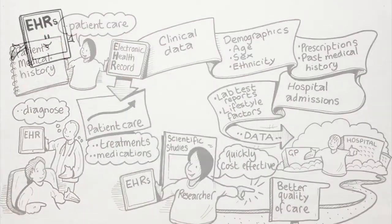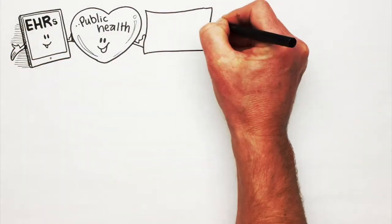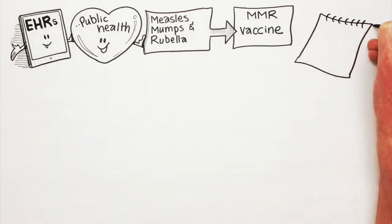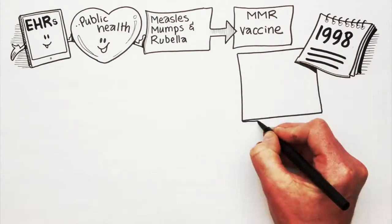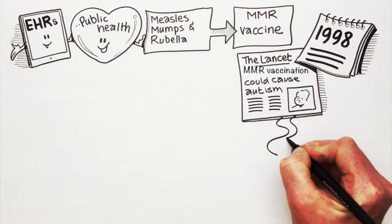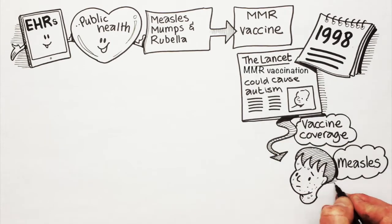An example of where EHRs made a real contribution to public health was in the case of measles, mumps and rubella vaccination, also known as the MMR vaccine. In 1998, the Lancet published a study which said MMR vaccination can cause autism. This caused a drop in vaccine coverage which resulted in a measles outbreak.